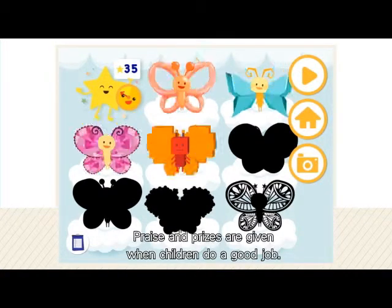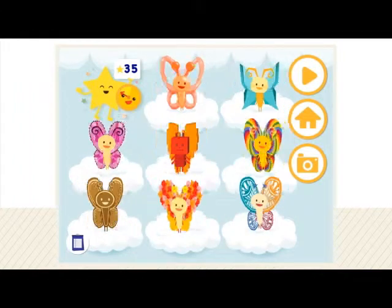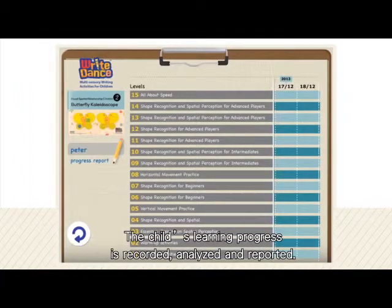Praise and prizes are given when children do a good job. The child's learning progress is recorded, analyzed and reported.